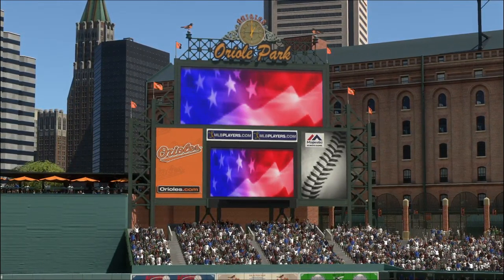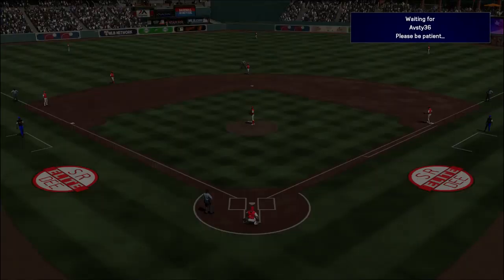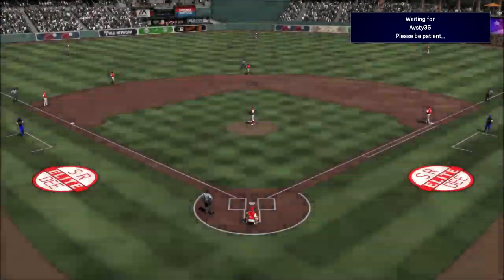Welcome inside beautiful Oriole Park at Camden Yards here in Baltimore. We've got Division Series Diamond Dynasty action in this one between Washington and Maryland. It's baseball on the show and it's coming up next.